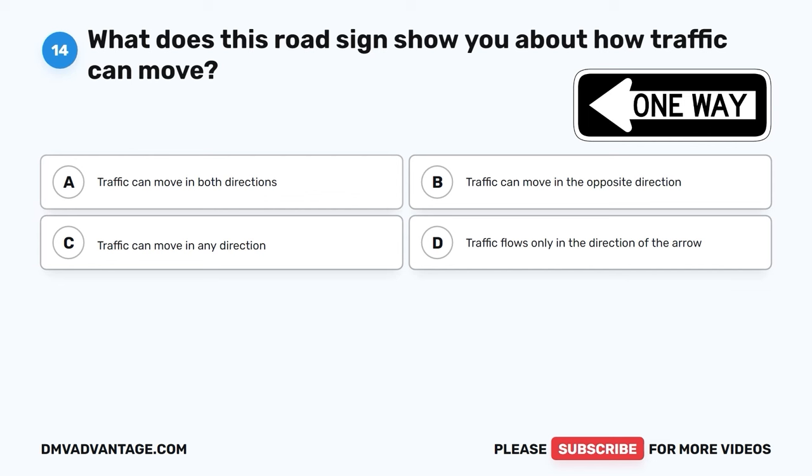Question 59. What should you do when you're coming up to an intersection that doesn't have any stop signs or traffic lights? A. Close your eyes and hope for the best. B. Be prepared to yield. C. Drive as fast as you can. D. Honk your horn loudly.